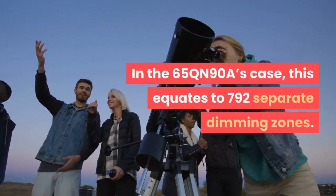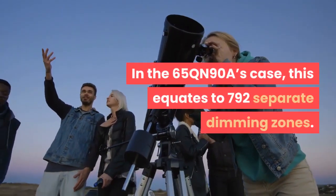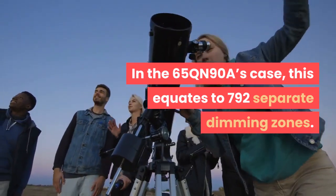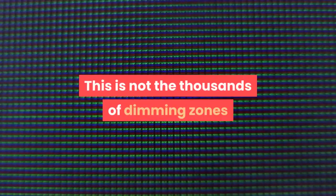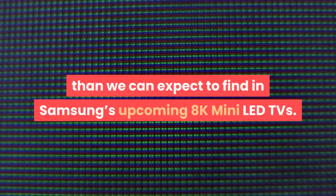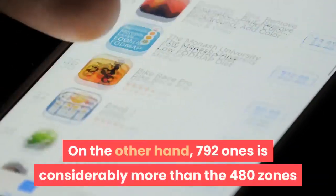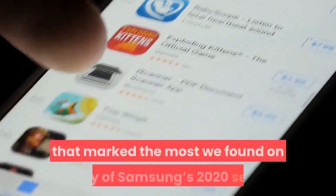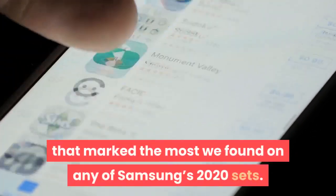In the 65QN90A's case, this equates to 792 separate dimming zones. This is not the thousands of dimming zones mentioned in some general mini-LED hype, and is apparently less than we can expect to find in Samsung's upcoming 8K mini-LED TVs. On the other hand, 792 zones is considerably more than the 480 zones that marked the most found on any of Samsung's 2020 sets.